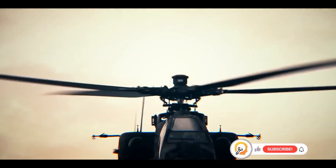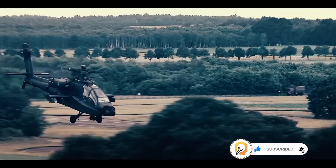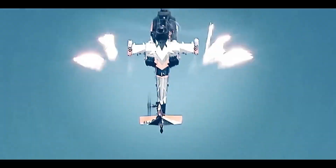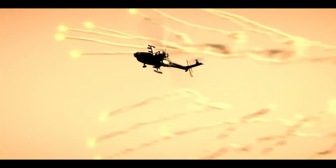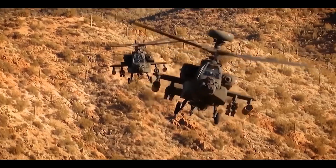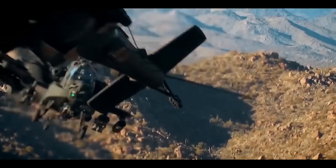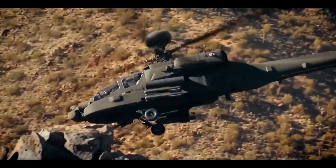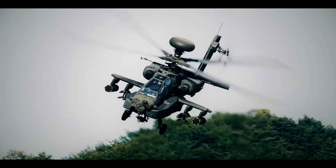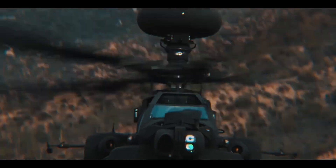The Apache is equipped with advanced night vision and targeting systems, allowing it to operate effectively in low-light conditions or darkness — making it a valuable asset for around-the-clock operations. The AH-64 is heavily armed with a 30mm chain gun under the forward fuselage and four hardpoints on stub-wing pylons for armaments including AGM-114 Hellfire missiles and Hydra 70 rocket pods. It prioritizes agility and maneuverability for operating in complex environments.